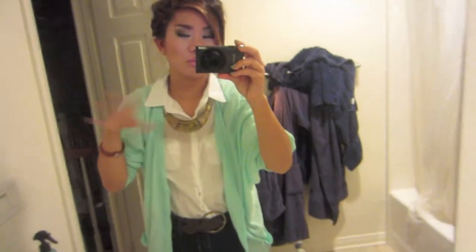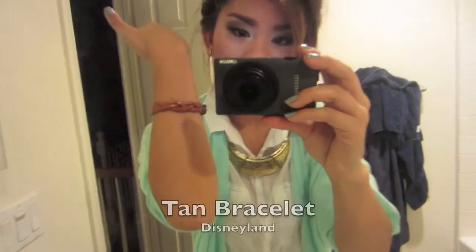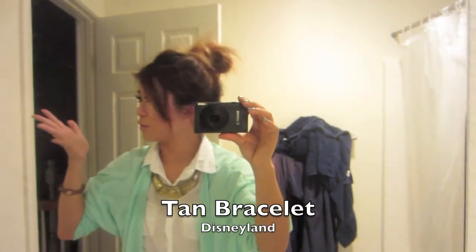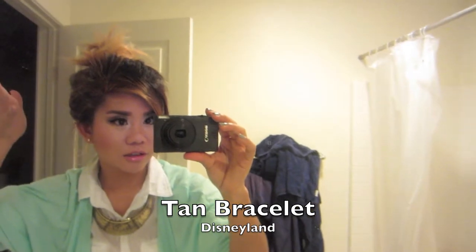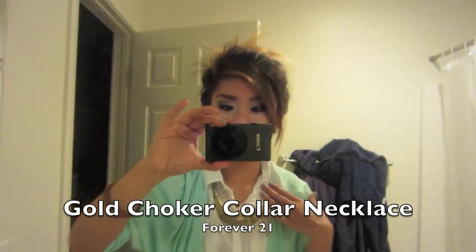Sorry, my makeup is a bit rough — I just came out from school. I have purple eyes on because I wore a purple outfit today, but I changed completely. Purple and green kind of go together anyway. I'm wearing my tan bracelet as an accessory besides the ear cuff. My hair is up for the first time — my bun is blonde and the rest of my hair is brown because I have ombre hair.